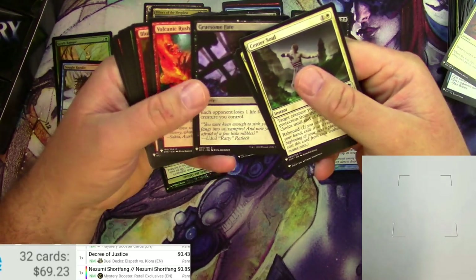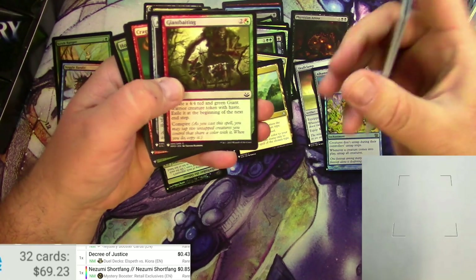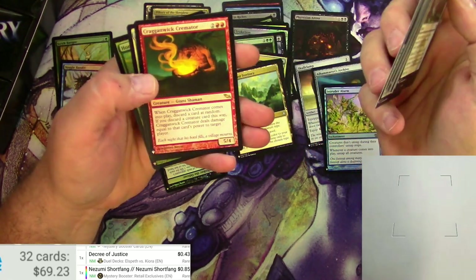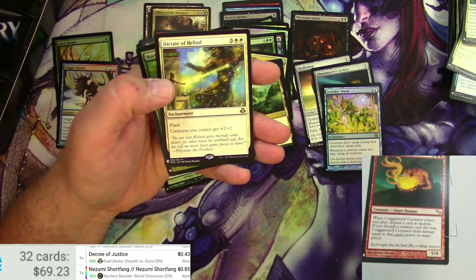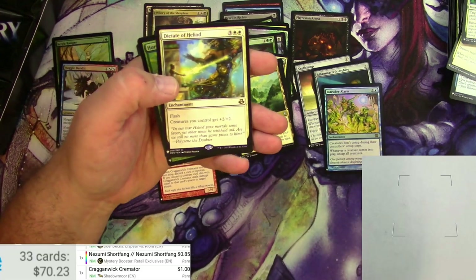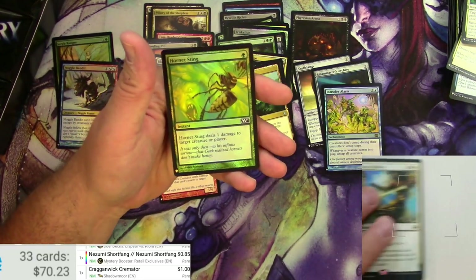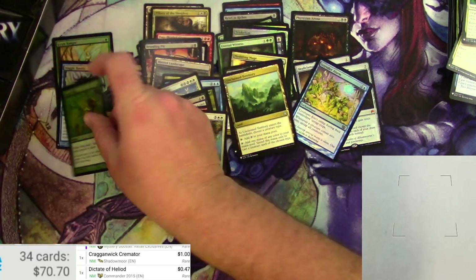Krumar Bon-Kin, Giant Baiting, Alchemist's Vile, Craggenwick Cremator, Dictate of Heliod — that's about a buck but I'm not going to change it. Nothing big there, and a Hornet Sting.